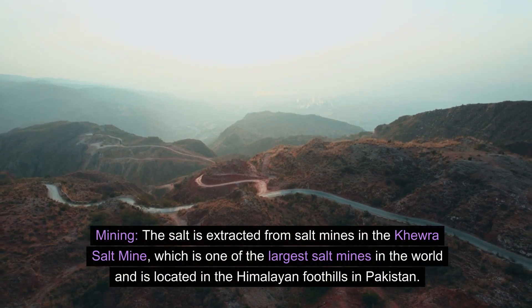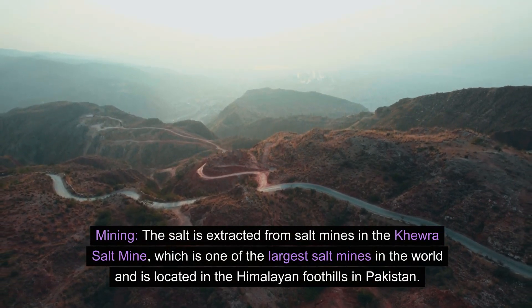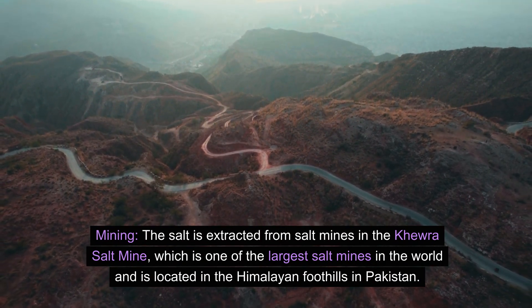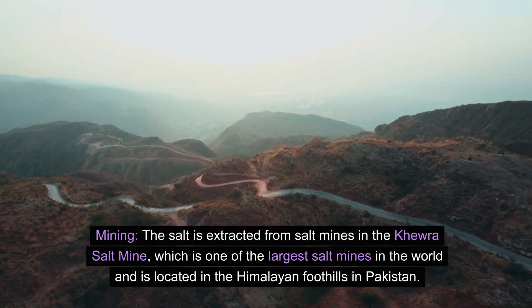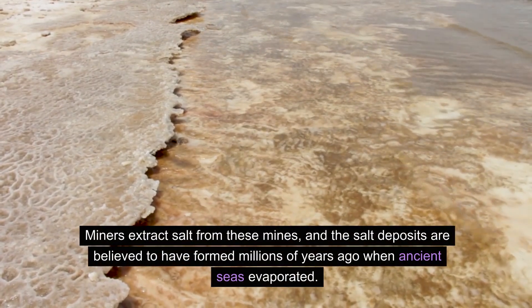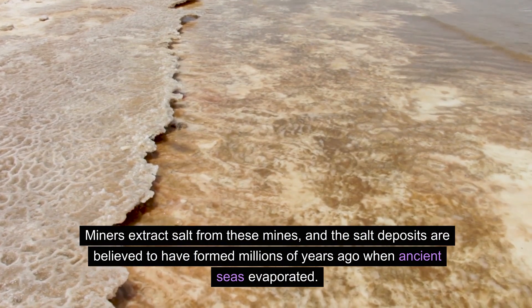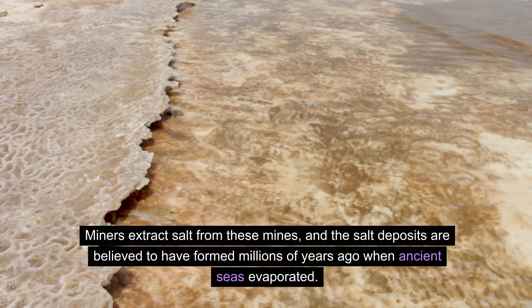Mining: The salt is extracted from salt mines in the Kera Salt Mine, which is one of the largest salt mines in the world and is located in the Himalayan foothills in Pakistan. Miners extract salt from these mines, and the salt deposits are believed to have formed millions of years ago when ancient seas evaporated.